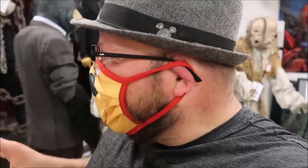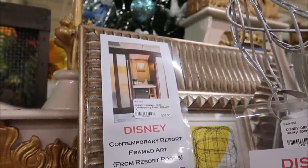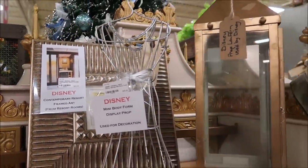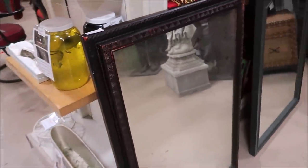Right behind me, a bunch of Halloween Horror Night props — this is amazing. What a little hidden gem here in Lakeland, Florida. Some framed art from the Contemporary Resort, and it gives you a little picture of where the picture was at. That's only $35. This mirror right here is an actual mirror from Disney's Polynesian for only $50. That's a good deal too.